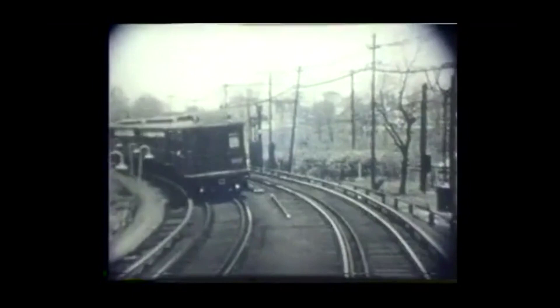Where the elevated tracks ramp down to ground level and run along an embankment over the Long Island Railroad's Old Montauk Division, and finally terminate at a ground-level station at Metropolitan Avenue.